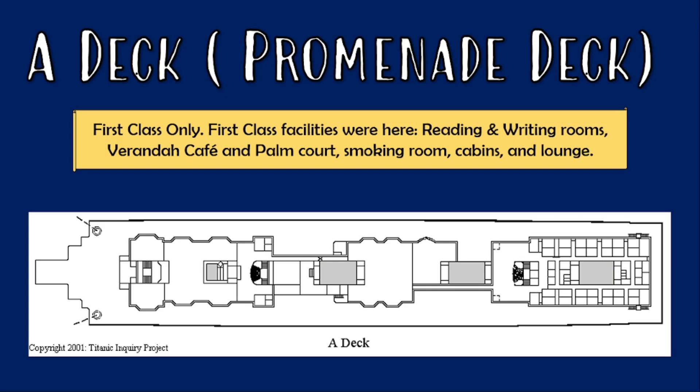A deck was also known as the promenade deck and it was a first-class only space. It contained their promenade and their facilities.